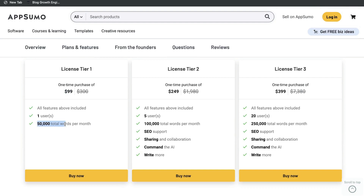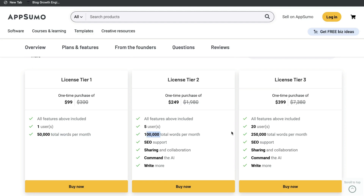License Tier 1 starts at $99 and gives you 50,000 words included. If you need more features and more words, you can get License Tier 2 for a $250 one-time payment, which includes 100,000 total words per month. Lastly, License Tier 3 is a $400 one-time payment and gives you 250,000 words each month.